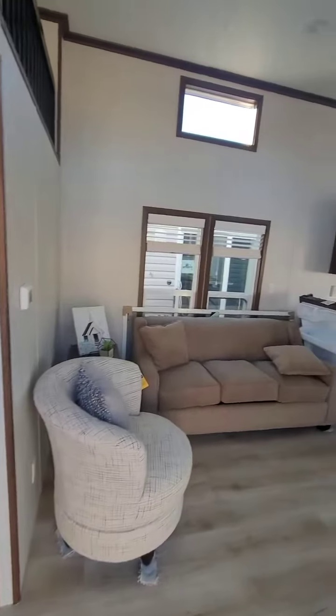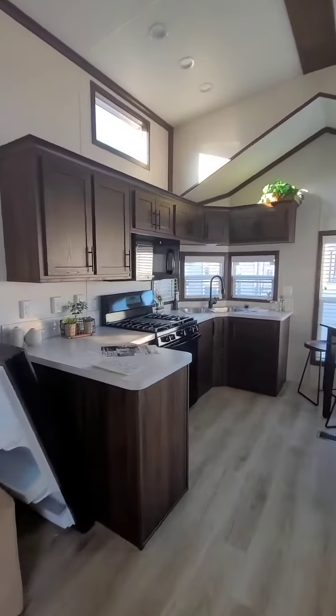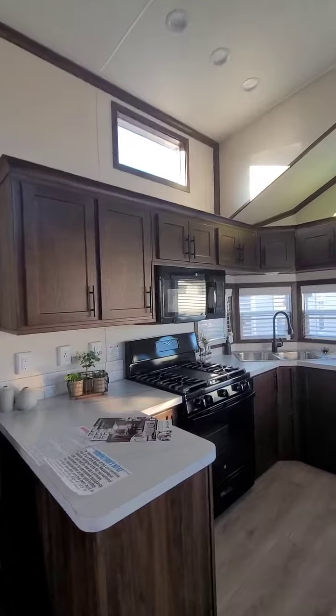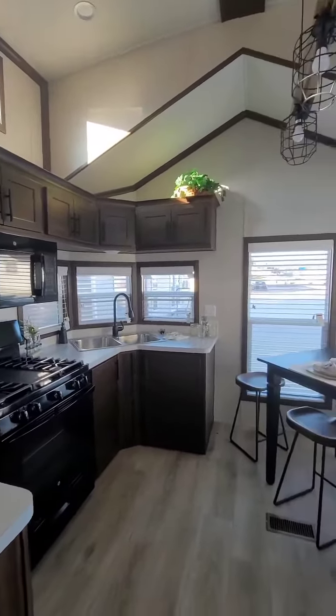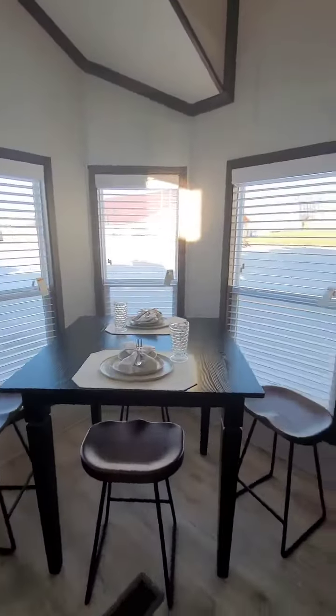Here it is — it's gorgeous. Front kitchen, I see that sunshine in there. Corner sitting area, that's really nice.